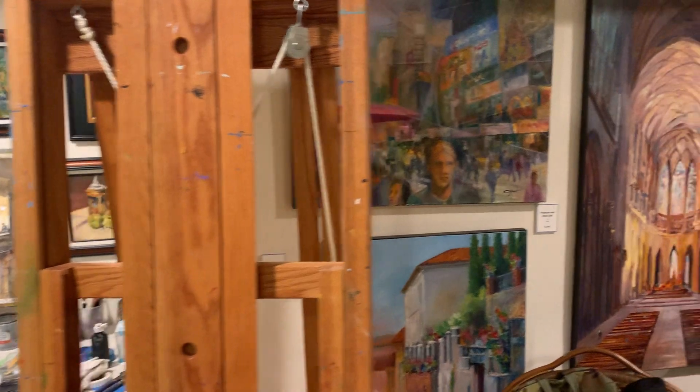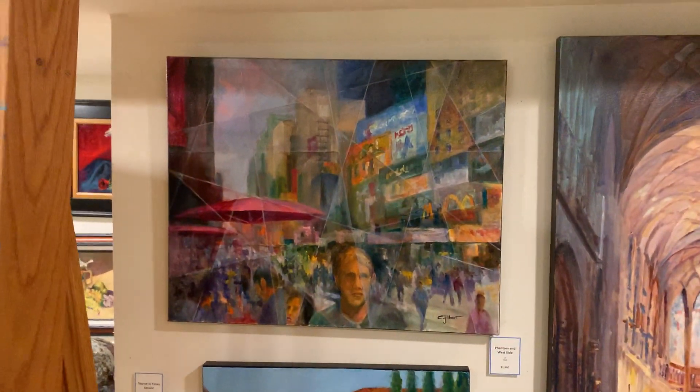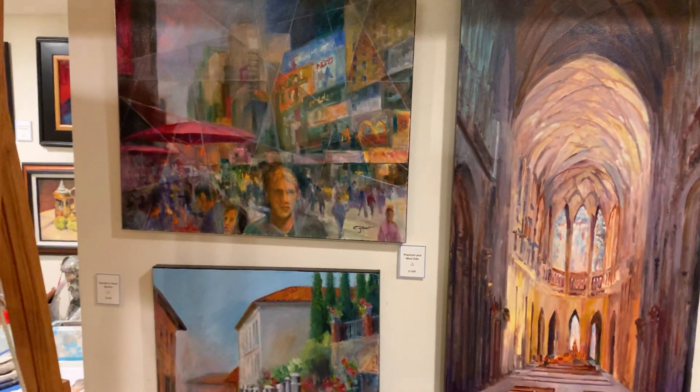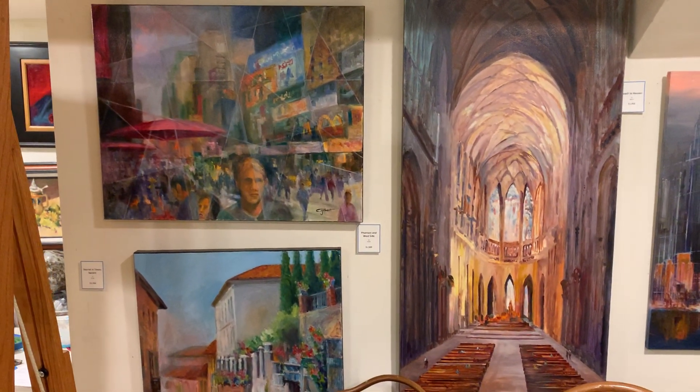Down here are oils. The first one is of New York. I've done maybe 90 paintings of New York. It's one of my favorite subjects, and as an architect what I'm trying to do is find the monumentality of those buildings.